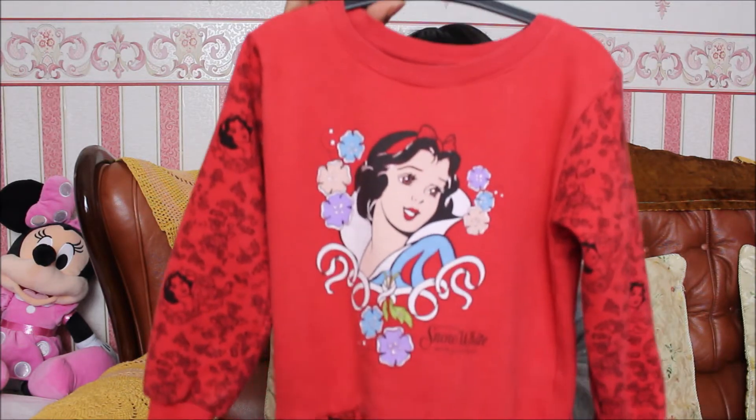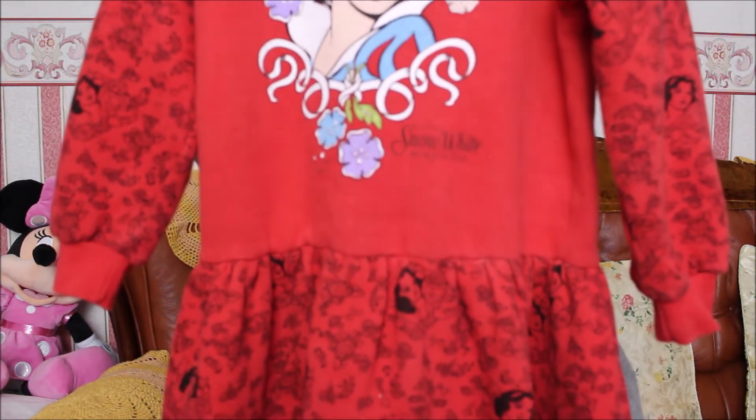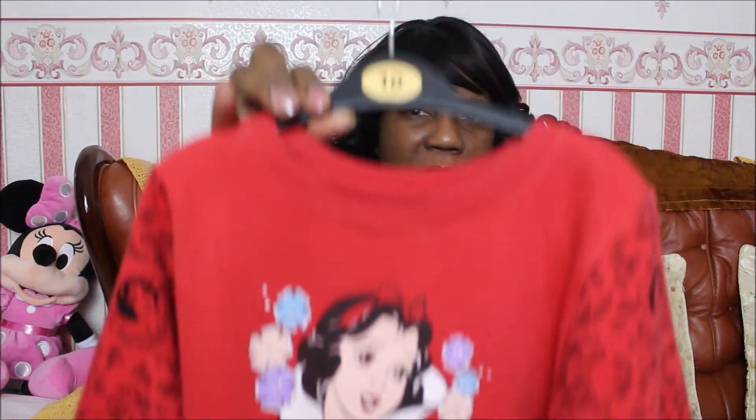One birthday, I decided to purchase this dress for her as a gift. And as you can see, it's got Snow White on it. She enjoyed wearing this and her sister wore it as well. They wore it when she grew out of it, and her sister enjoyed it.